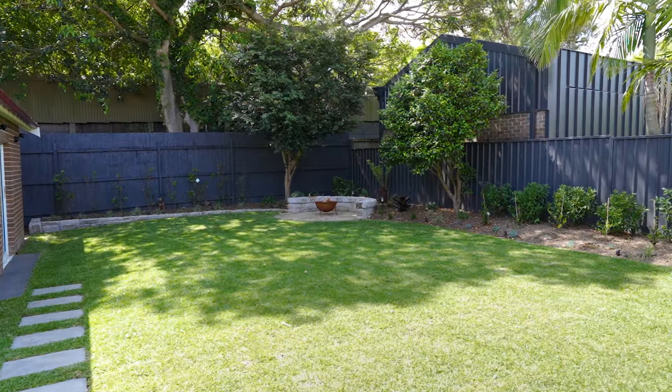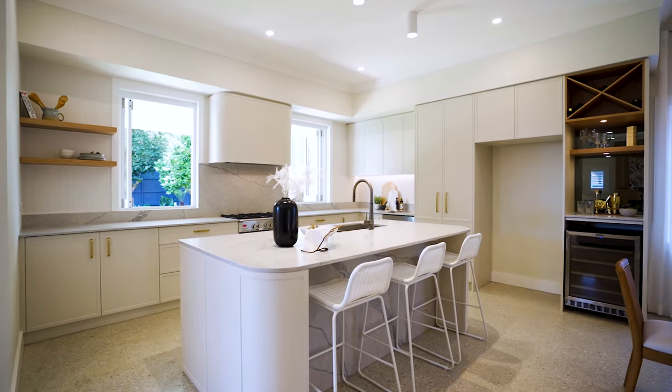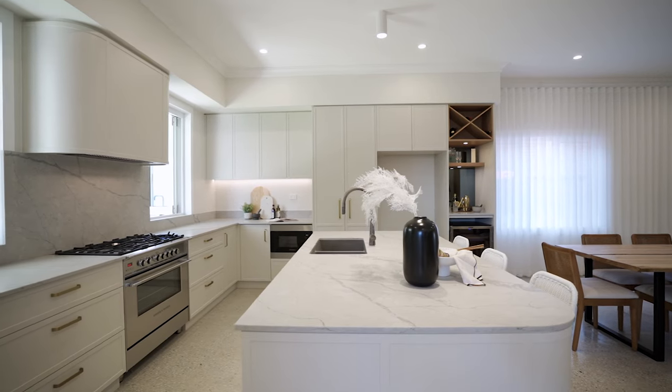And a beautiful landscaped garden. The gourmets in us all will love this stunning kitchen with polyurethane cabinets and Caesarstone super white bench tops. There's a large island bench and stainless steel appliances.